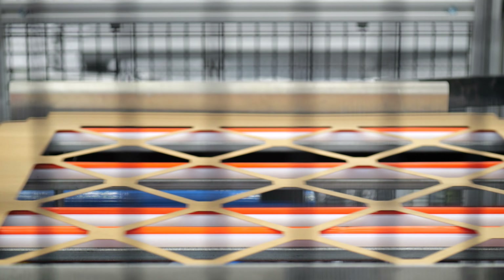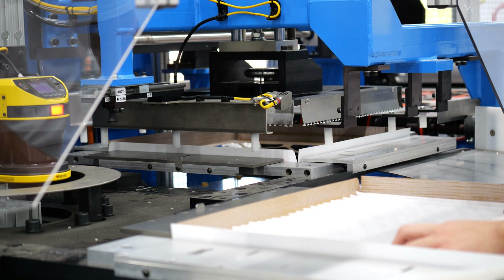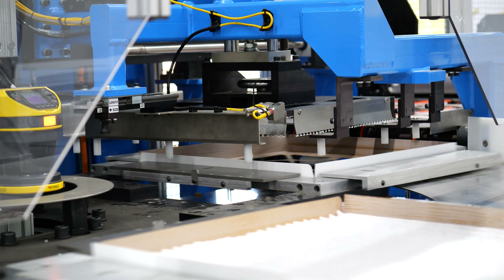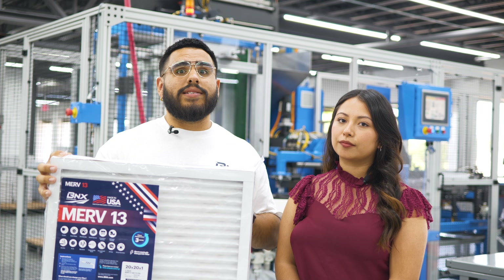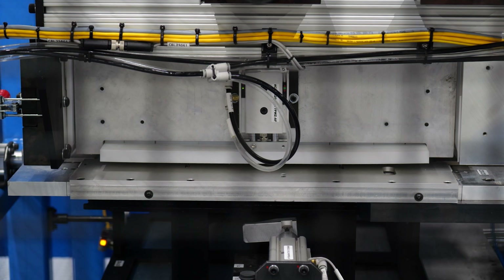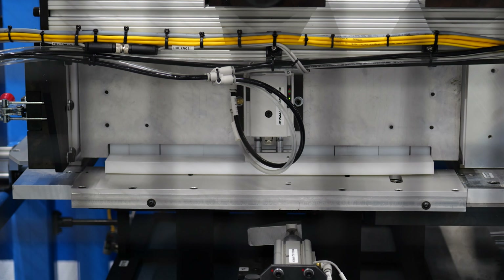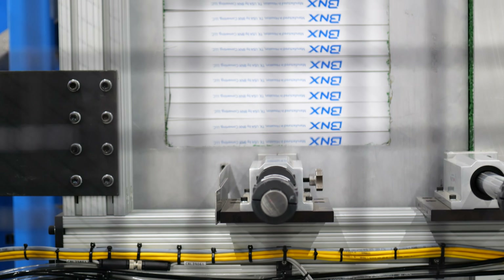The BNX MERV-13 True Filter captures microscopic particles in the air that are invisible to the human eye, such as pollen, dust, smoke, smog, pet dander, and mold. These types of pollutants can exist in your home without you even knowing it. As a result of the COVID-19 global pandemic, the CDC and the EPA have recently recommended that all homes and buildings upgrade to MERV-13 air filtration, assuming your equipment can handle it.